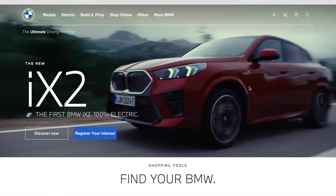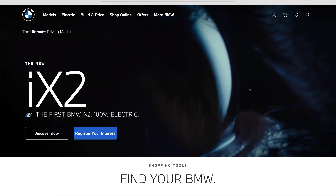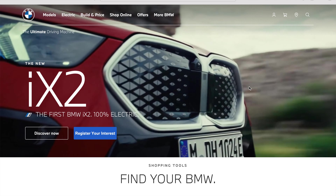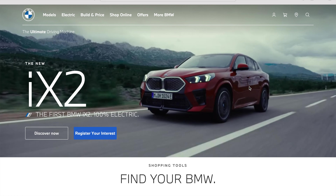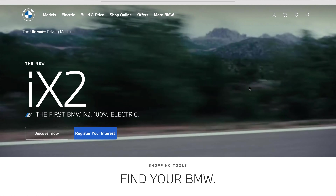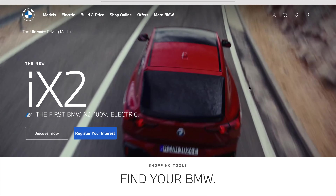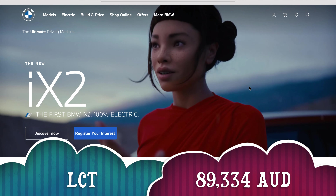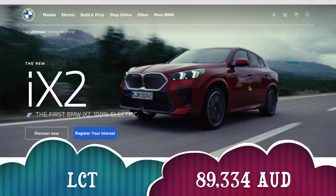If you've watched my video regarding novated lease in Australia, you would know that if you novate an electric vehicle in Australia, that saves you thousands of dollars, and that saving comes from the tax. You don't get to pay any FBT on a novated lease if and only if the basic price of your vehicle lands under the luxury car threshold of $89,334.